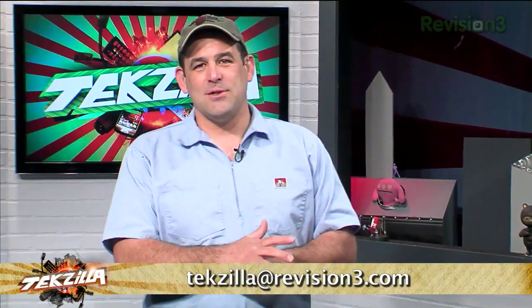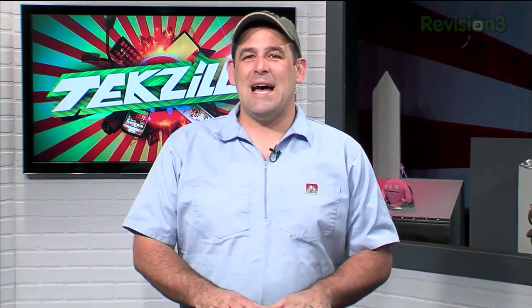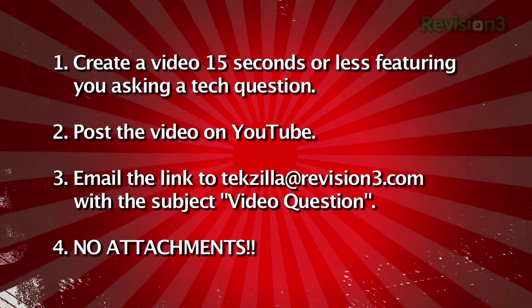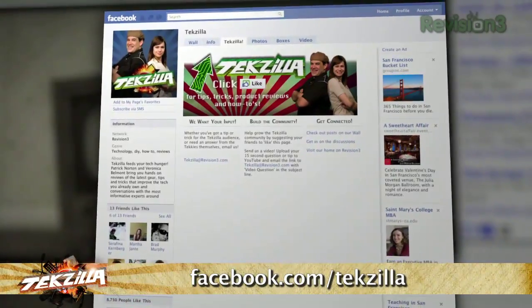For everybody watching, we love your questions. Please email us at techzilla@revision3.com — tech help, product reviews, how-tos — you ask us, we'll do it. Or send in a video question: keep it to 15 seconds, upload to YouTube, and send us a link with 'video question' in the subject line. You can also find us on Facebook at facebook.com slash techzilla. Thank you so much for watching. I'm Patrick Norton, I'm Veronica Belmont — until next time, you've been watching TechZilla.